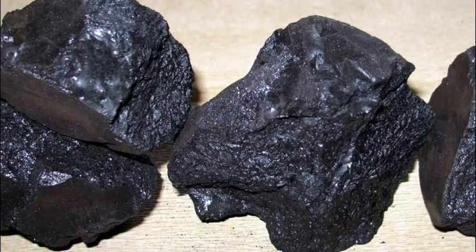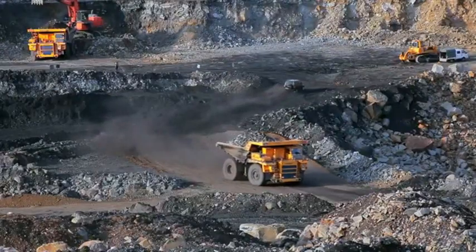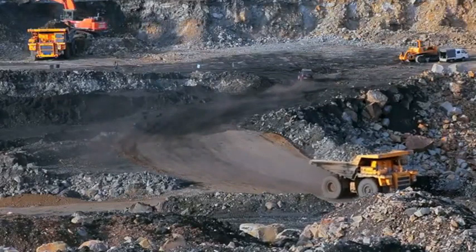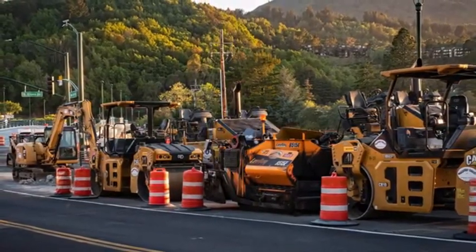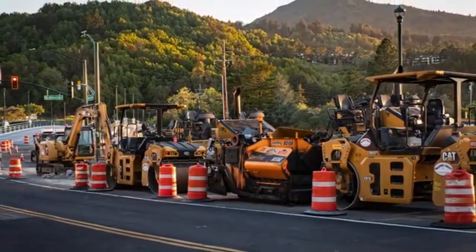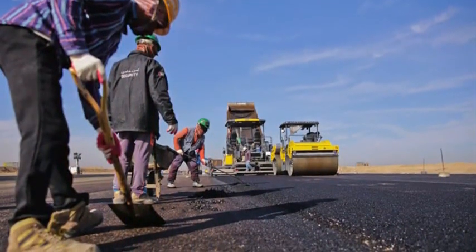Bitumen is thicker, more water resistant, and more durable, especially in extreme temperatures. As oil refining became more widespread in the 20th century, bitumen became cheaper and easier to source than coal tar. Road builders found that asphalt could be mixed with sand and gravel to make a stronger, smoother, and longer lasting road surface.